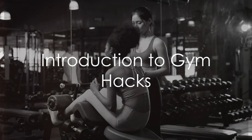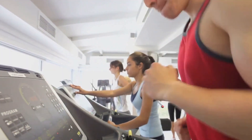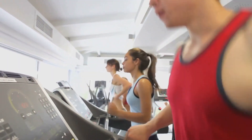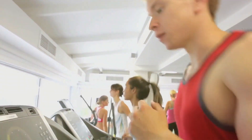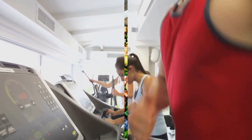Ever wondered how to take your workout to the next level? Welcome to Health Fitness Tube, your hub for all things fitness. Today, we're unveiling 10 game-changing gym hacks that will revolutionize your fitness routine. Stay to the end for two bonus hacks.